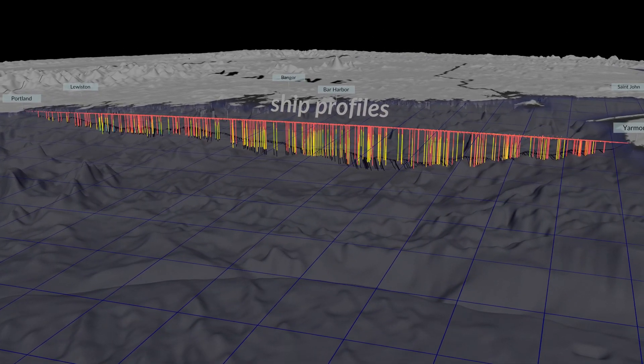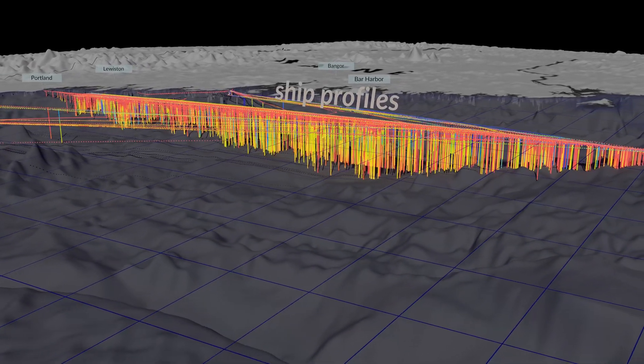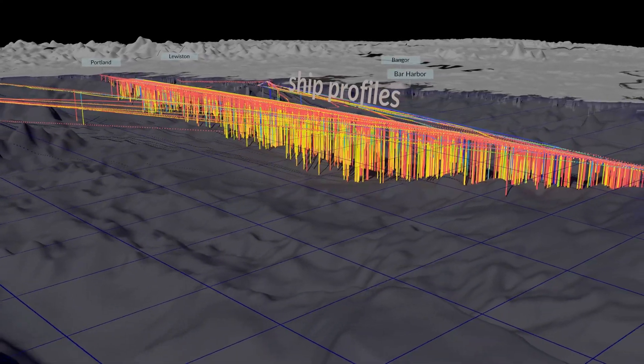They're collecting data on temperature, salinity, optical, chemical, and biological observations that can give insight into how fast the Gulf is changing.